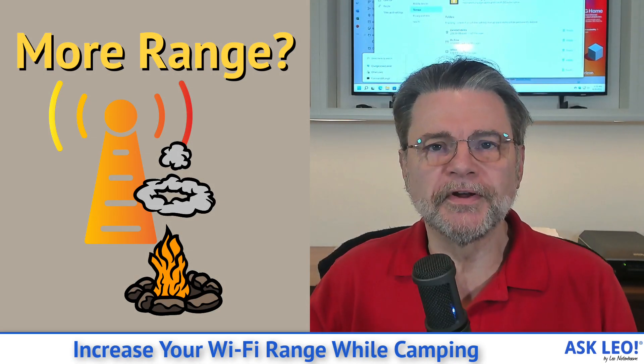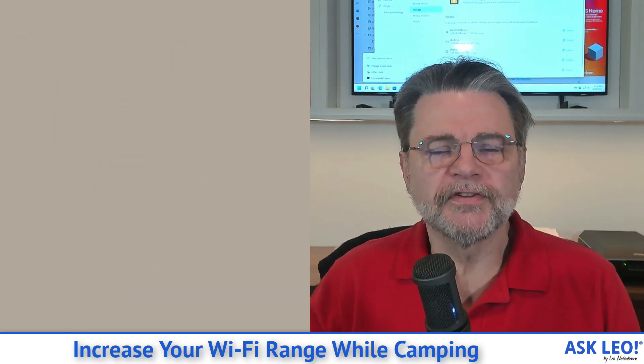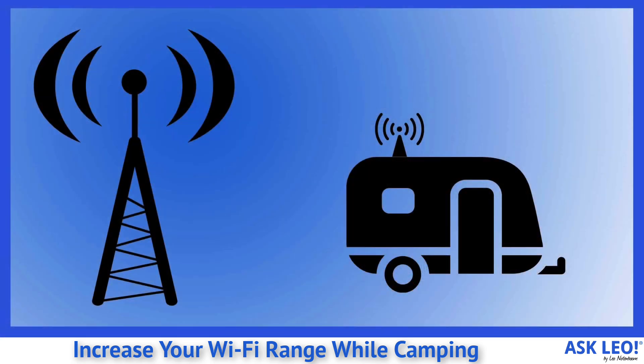Hi everyone. Leo Notenboom here for AskLeo.com. This is the situation I found myself in last week. I was in my trailer camping at a family member's. We like to basically take our own bedroom, bathroom and kitchen along with us.